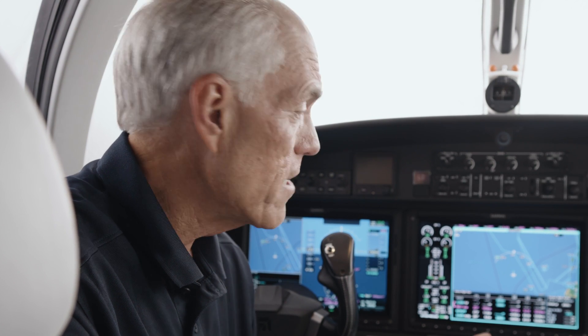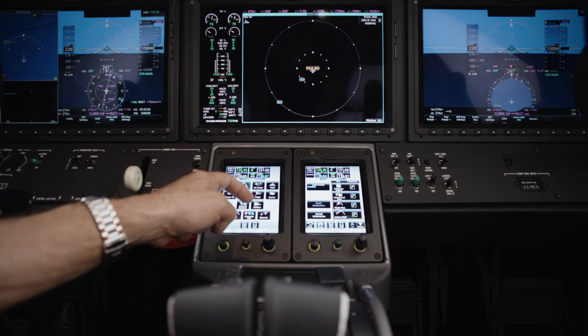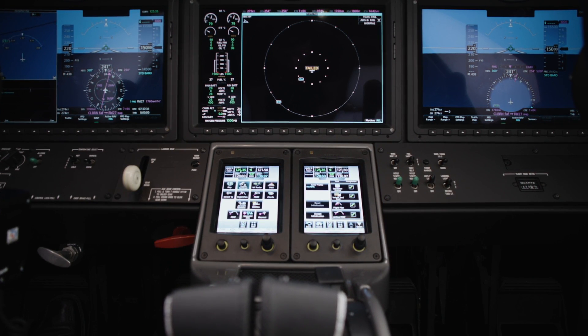Another favorite feature of mine is the ADS-B in and out and the ability to overlay that traffic on any display. I find this comes in particularly handy when flying in busy terminal areas and I may be following a larger, heavier, faster-moving aircraft, allowing me to decide if I need to slow down and provide a little bit more spacing.